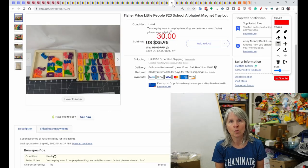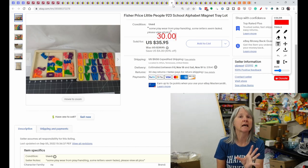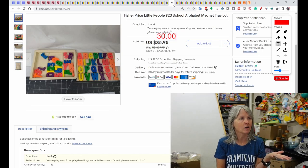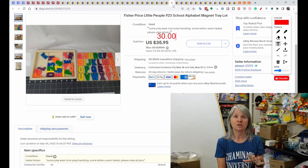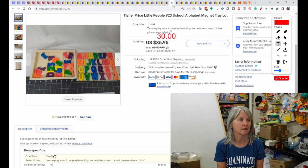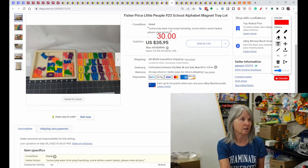This came out of a Fisher Price Little People school set I bought at a yard sale. It had all three alphabet trays — almost complete — and I keep stashes of replacement parts, so I had a bag of Fisher Price magnet letters I was able to use to fill in the set. It sold best offer for $30.